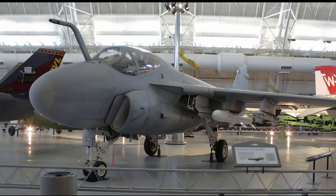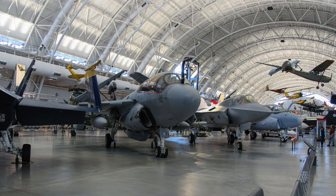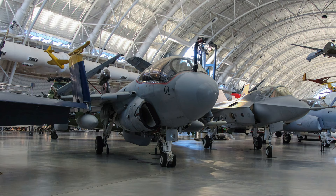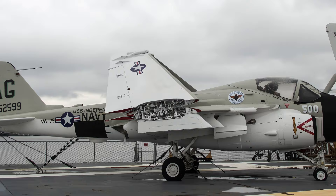Intruders also flew combat strikes over Libya, Lebanon, and Iraq. Navy and Marine Corps A-6s logged more than 4,700 combat sorties during Operation Desert Storm, providing close air support, destroying enemy air defenses, attacking Iraqi naval units, and hitting strategic targets. The last A-6 was retired from frontline service in 1997.